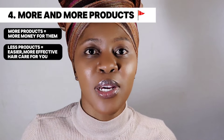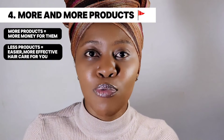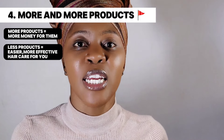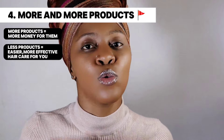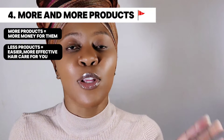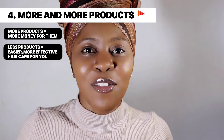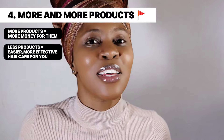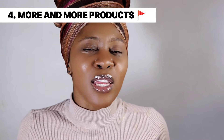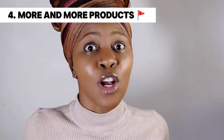Another thing brands won't tell you is that natural hair care is so simple — it just requires the basics. You don't need a lot of products or to complicate things. All you need is shampoo, conditioner, a moisturizer, and an oil for the lengths of your hair and your scalp — that is four products. They're not going to tell you that, but you really only need four products to have the hair of your dreams. God has already done most of the work for us; we don't have to be scientists.